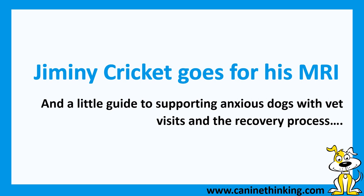Jiminy Cricket is a little Bedlington Terrier that we're working with in Betty Rescue, and he's got to go for an MRI to look for some problems in his back. The vet has previously been hideously stressful for Jim, so we've been working on different techniques to help him feel much more relaxed. Betty Rescue asked if we'd make a little video diary of what we do today to see if it helps some other people too.